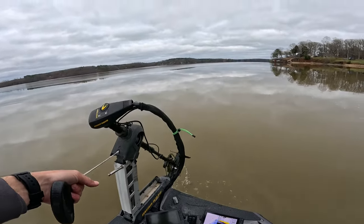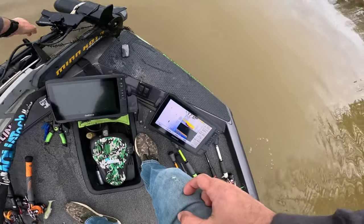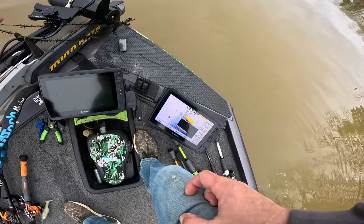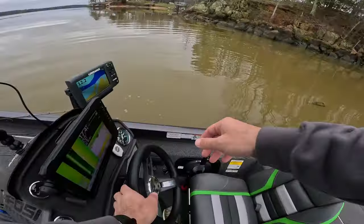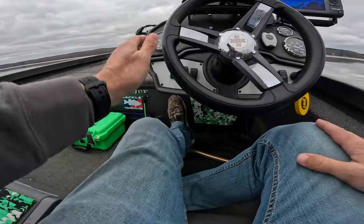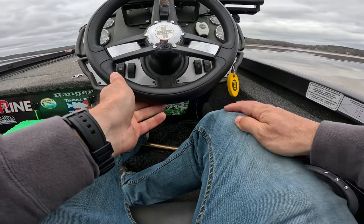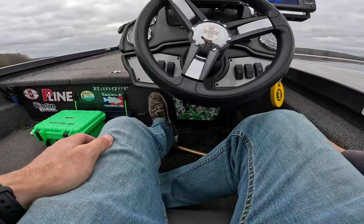If y'all notice, I cut my LiveScope off. I got tired of looking down there and honestly it was throwing me off a little bit — I knew what I wanted to do and how I wanted to catch them. I figured out that a lot of times if I'm fishing shallow and I leave it on, it throws me off. So I just completely cut it off.